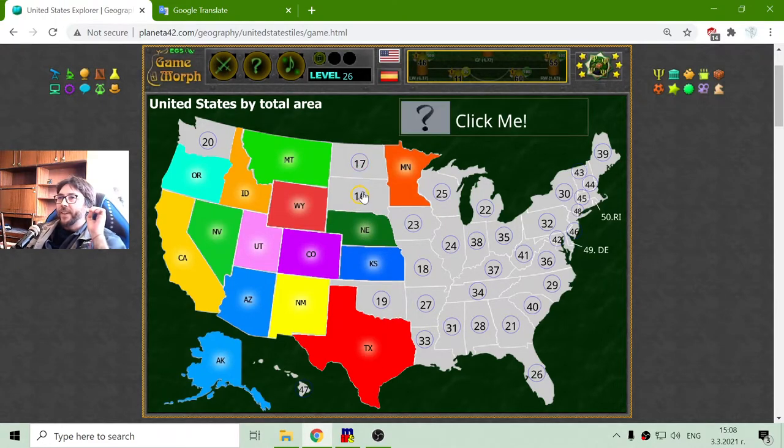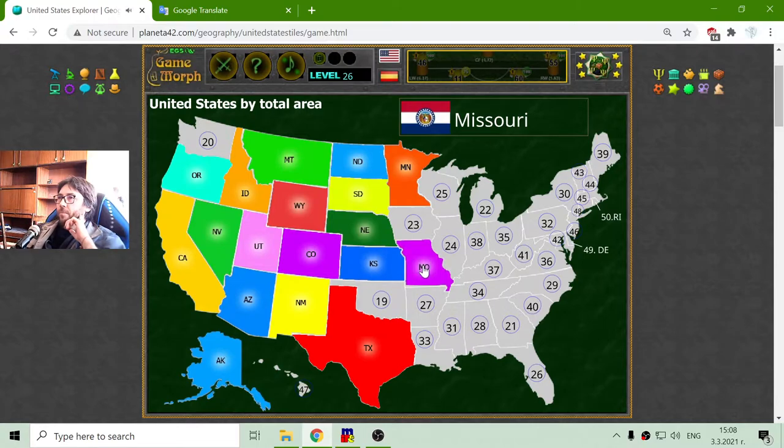Sixteenth and seventeenth, I think there are the Dakotas — South Dakota and North Dakota. 18 is Missouri. 19 is Oklahoma.